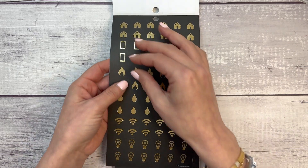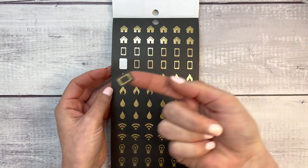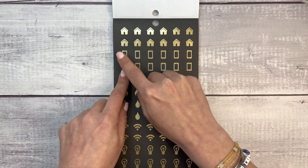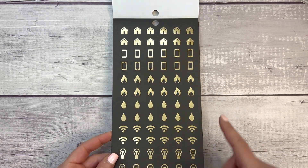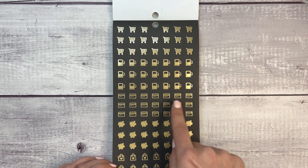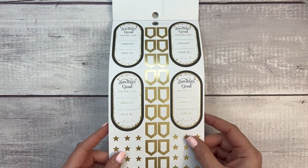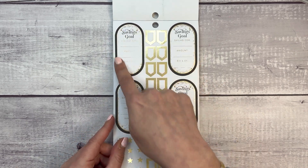These would be really cool with the new blackout paper — they're gold foil on black paper. We have a house, cell phone, heat, water, Wi-Fi, electric, shopping cart, gas pump — we all need the gas pump stickers right now — credit card, savings, and a shopping sticker.